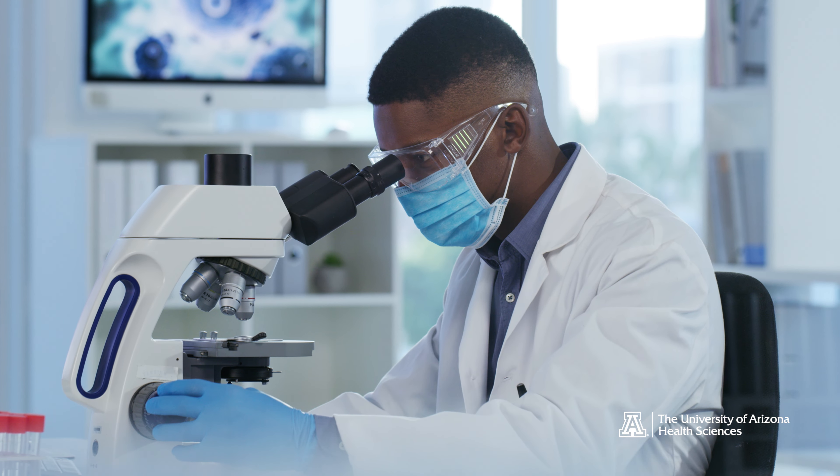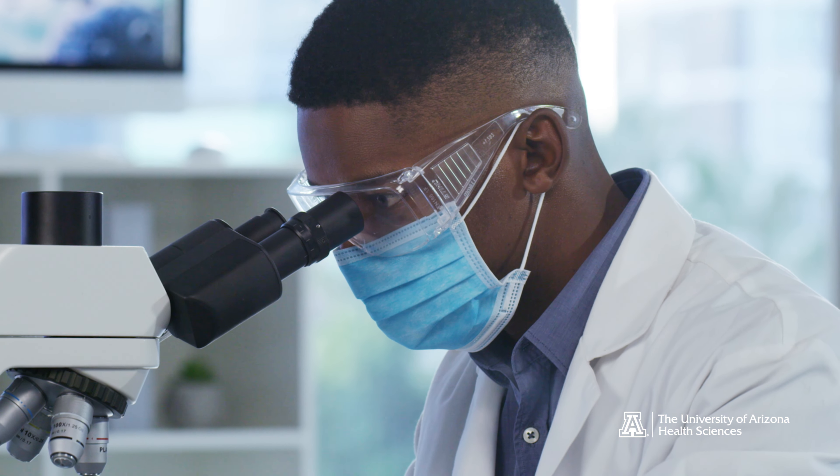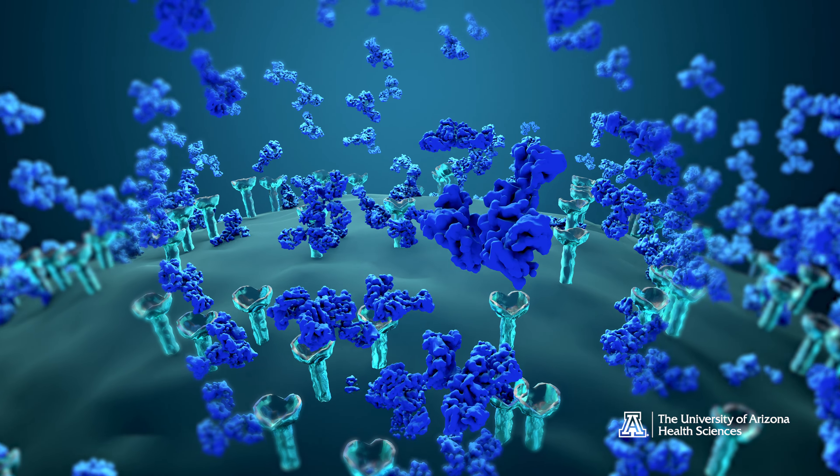Scorpion venom is very complex. There are many, many different components in it. There's really only one component that seems to be dangerous to humans, and those are neurotoxins.